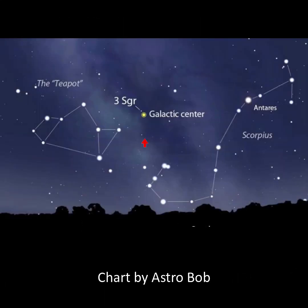Whenever you gaze toward the teapot, you are looking at the center of the Milky Way galaxy. The galactic center is located between the tail of Scorpius and the teapot of Sagittarius.